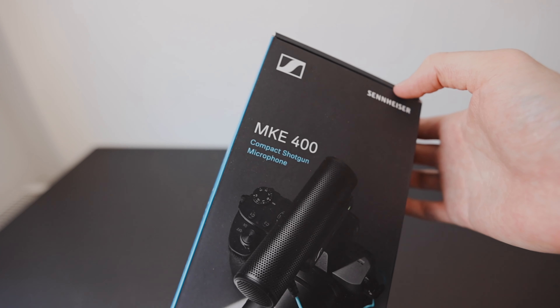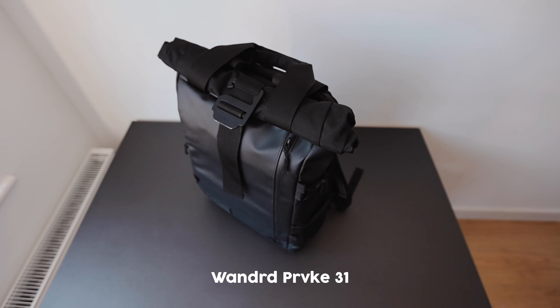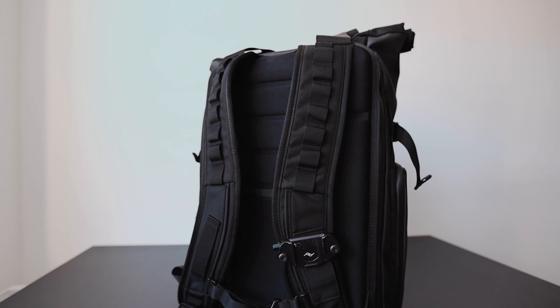This video is sponsored by Sennheiser — I'll talk more about their products later on. The first thing you're supposed to talk about in these videos is the bag itself. I'm using a Wandrd PRVKE 31 litre bag. I got it in black because I don't like being very loud with my camera gear. They do a really nice beige or white colour which looks sick, but I don't really want to walk around with that — people are going to notice you, and if you've got expensive gear you kind of want to draw attention away from yourself, especially as a street photographer.